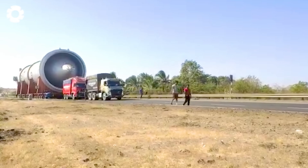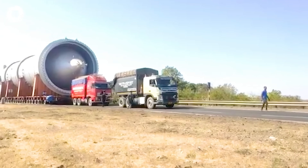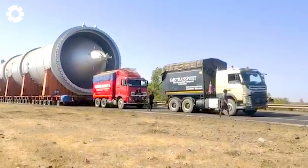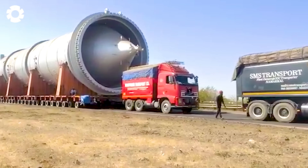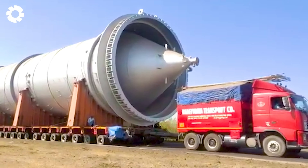The sight of transporting oversized cargo is truly awe-inspiring. With their massive size, these giant transport machines move with impressive power and precision, overcoming every obstacle in their path, demonstrating extraordinary strength and load-bearing capacity.